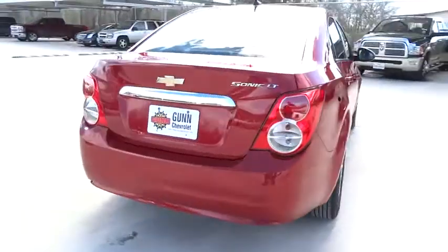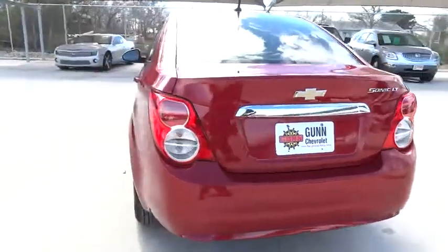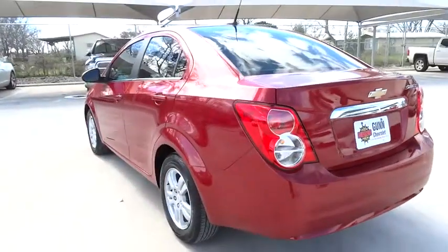Power steering, aluminum wheels, keyless entry, floor mats, FWD, AM FM stereo radio, rear defrost, power windows.